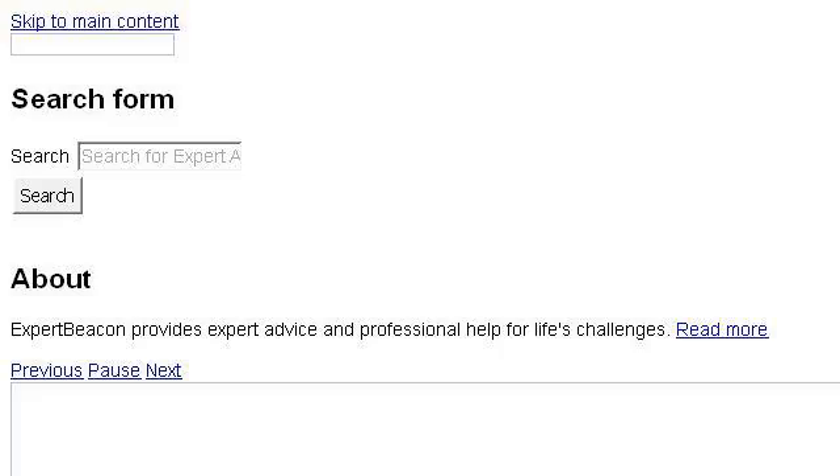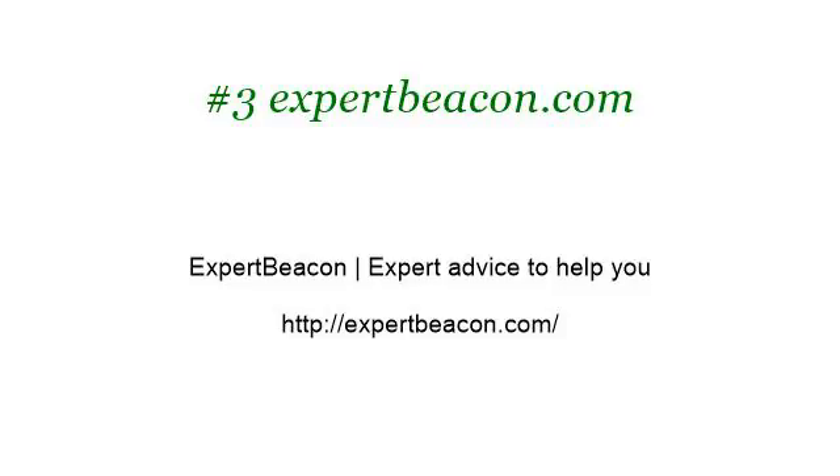If you don't find useful information on the previous sites, see expertbeacon.com — the webpage 'Expert Beacon: Expert Advice to Help You.' This is the link. Thank you.